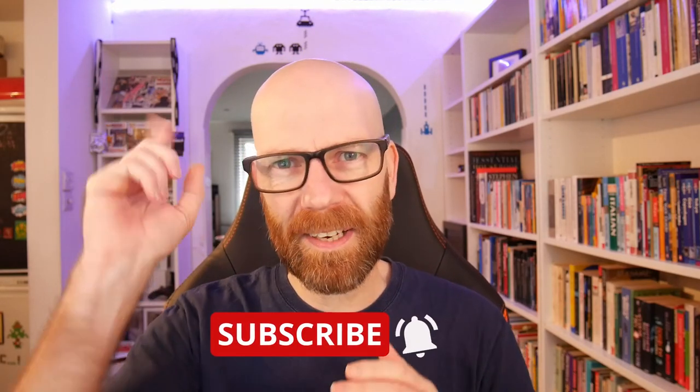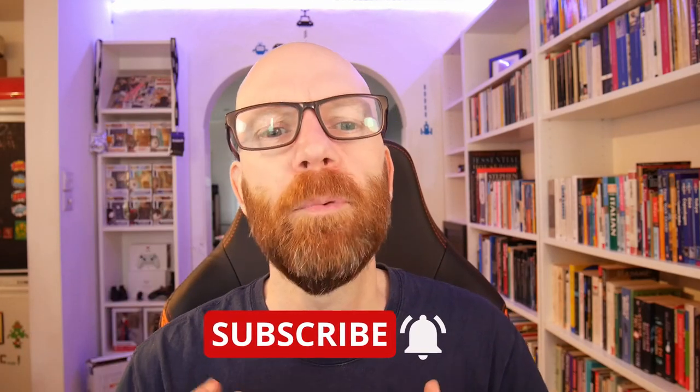Welcome to my channel where I review tech, gaming and other stuff. If you're new here, please hit the subscribe button and the notification bell so you know when I go live with videos. I'd really appreciate it — also hit the likes because YouTube algorithms love it and I do too.